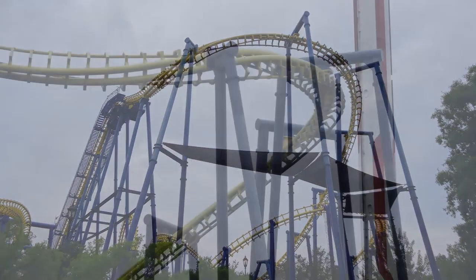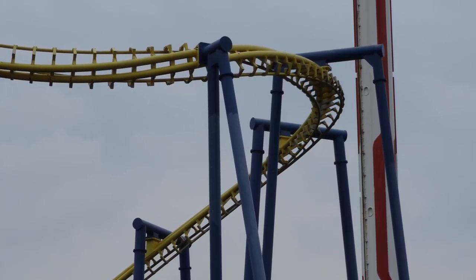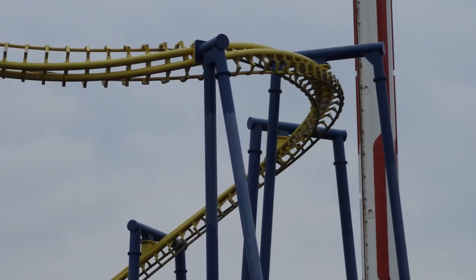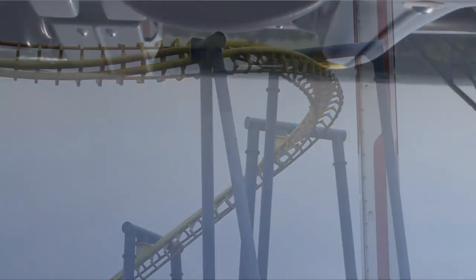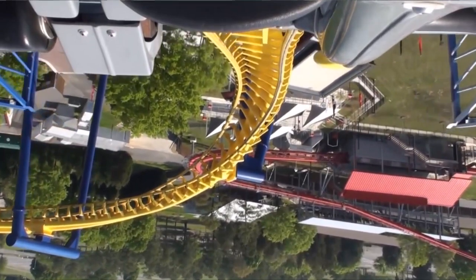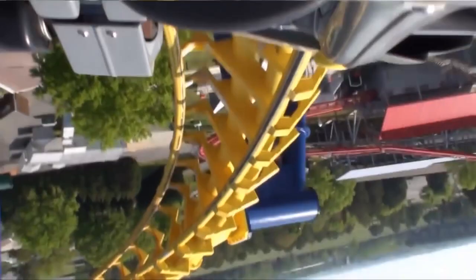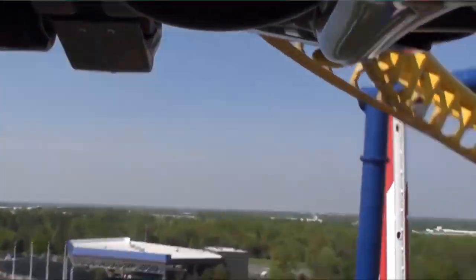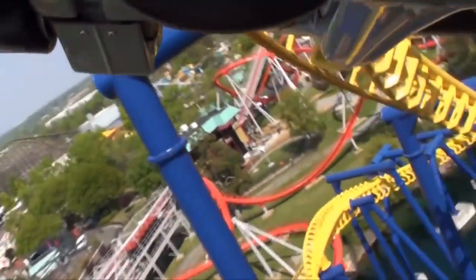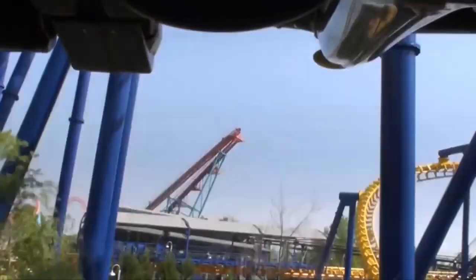Talking about Nighthawk specifically, I'm going to start off by breaking the ride down a little bit, going through the POV. You start laying down and go up the lift hill facing up — it's really awkward, staring at the sun. Then you go down a dip and it flips you around. This is the lie to fly. Now you're in the flying position and you go down the first drop.